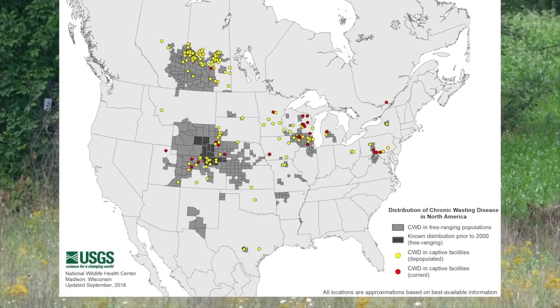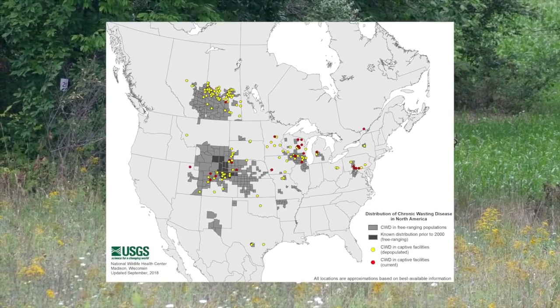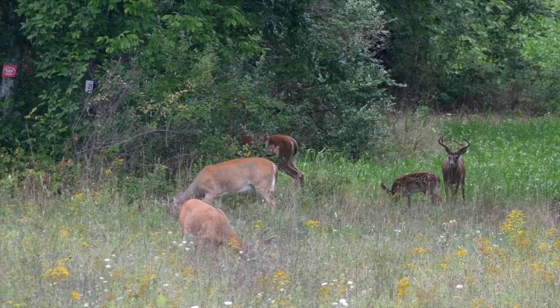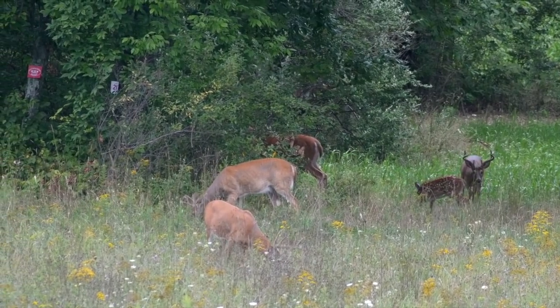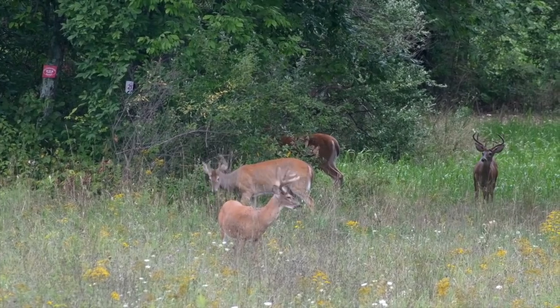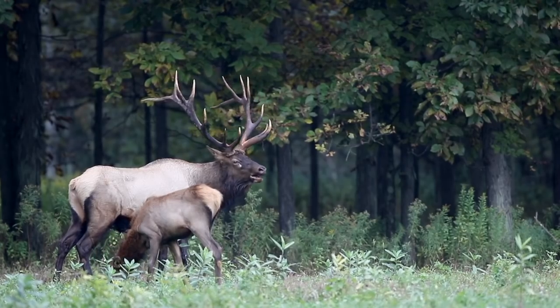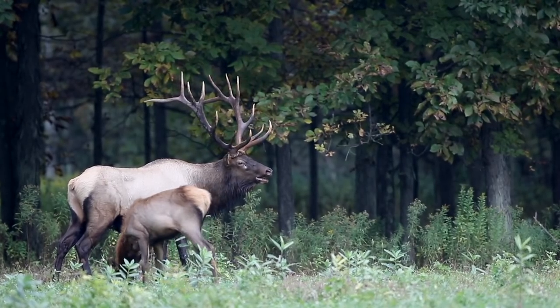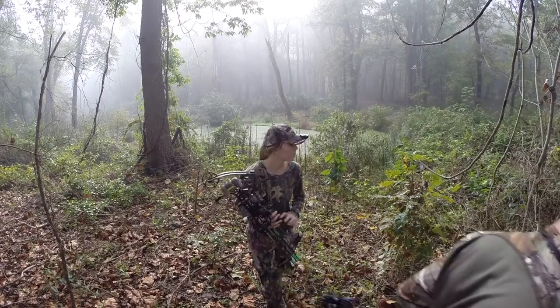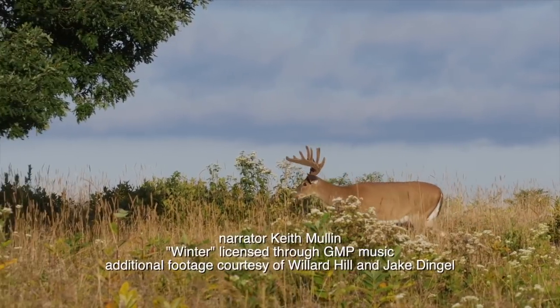Other states and provinces have detected CWD. Without intervention, the number of infected deer will continue to increase, putting Pennsylvania's deer and elk herds at risk. As the Commonwealth's wildlife stewards, the Pennsylvania Game Commission is taking this threat seriously. Whether you're a hunter or a wildlife watcher, we all have a stake in keeping our wildlife resources healthy.